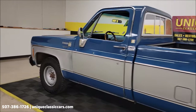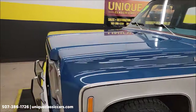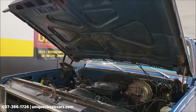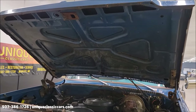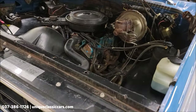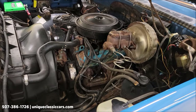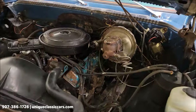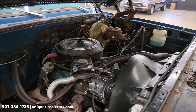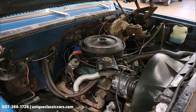Slip around the back, secure it running, and slip up to the front — pop the hood, check out the engine bay. There it is — the 350 V8, power steering, power brakes. Smooth running 5.7 liter. Sounds good.